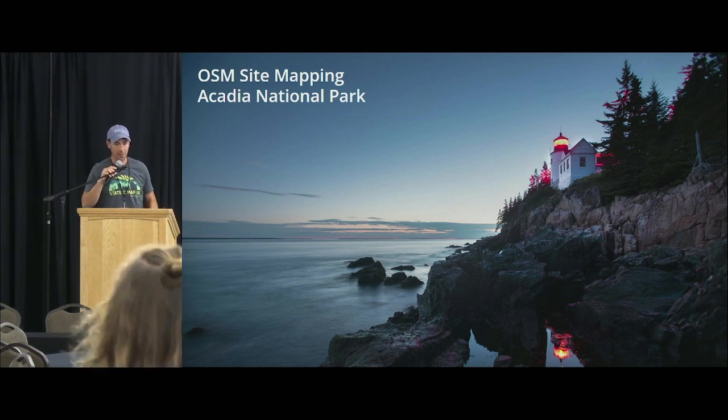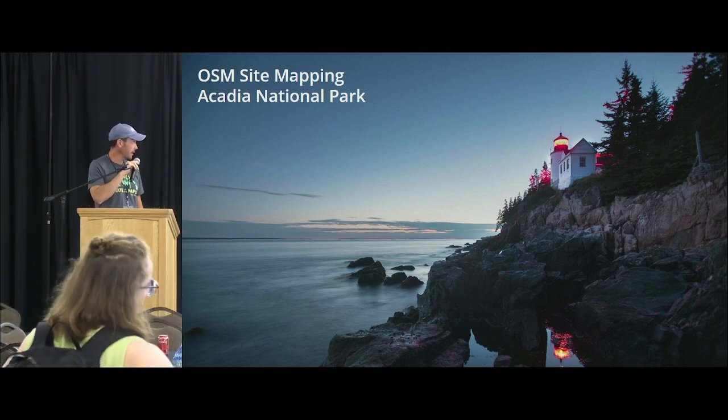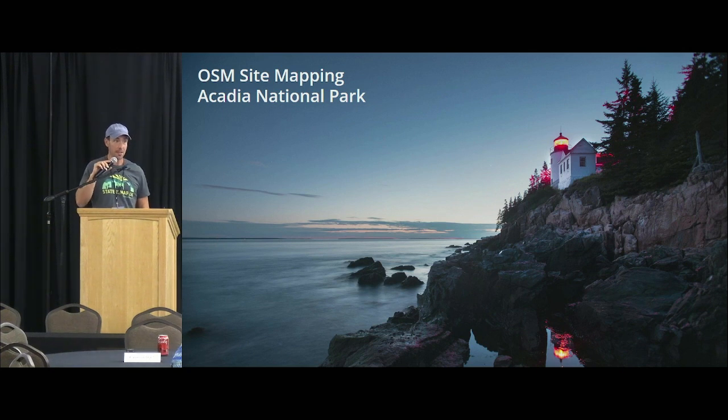I'll try the walking around thing too. I don't have any fancy technology or data or anything to talk about today. We're just going to talk about making a good old-fashioned map here in Acadia National Park.